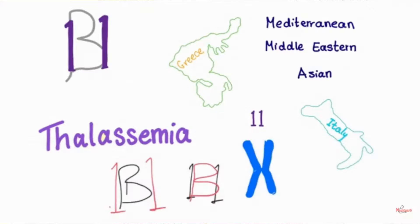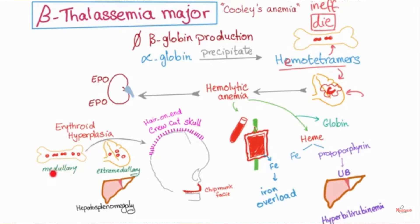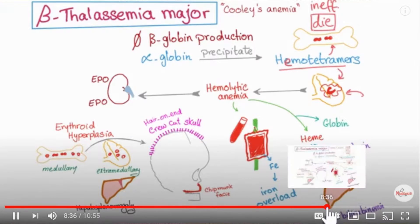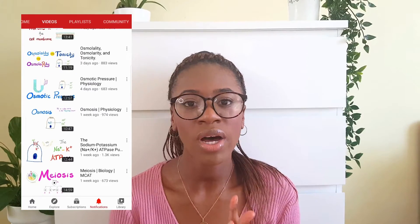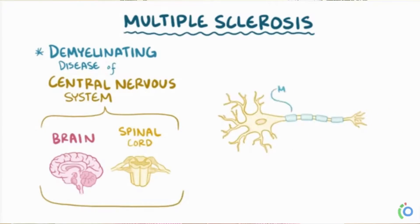A very similar channel is Medicosis Perfectionalis — the guy behind it is really funny and makes things super easy to understand. He's my go-to for physiology and pathology. Like Armando, he draws on screen and explains as he goes, but he also tends to have great acronyms or rhyming phrases to help you remember things. Armando is great but doesn't really have those memory tricks, so if you're into acronyms like I am, I highly recommend this channel.